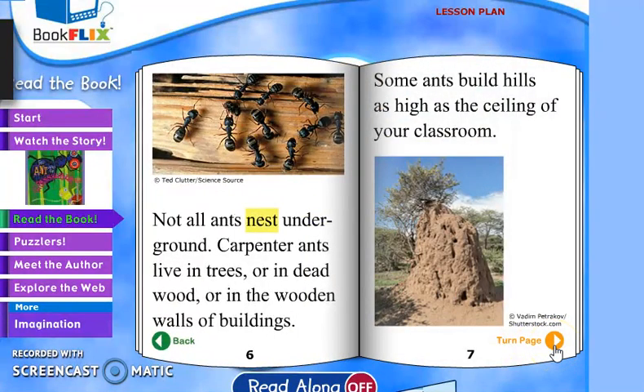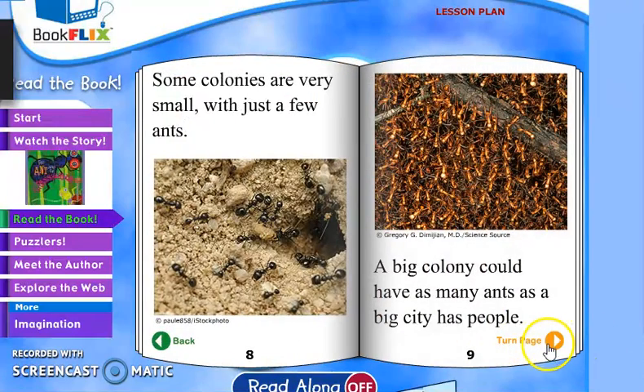Not all ants nest underground. Carpenter ants live in trees, in dead wood, or in the wooden walls of buildings. Some ants build hills as high as the ceiling of your classroom — that's something I didn't know!